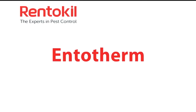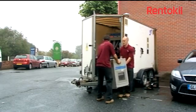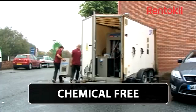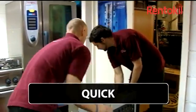Entotherm is an innovative, chemical-free insect control solution. It's a mobile system which can deliver dry heat to any contained area, removing insect infestations in a single, quick and efficient treatment.